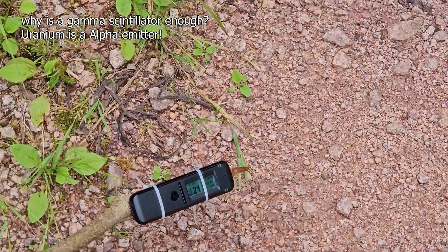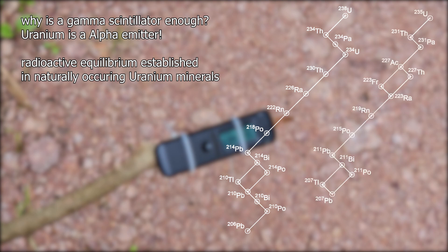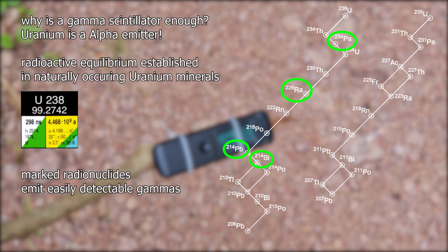So why did I not bring an expensive alpha scintillation counter? Natural uranium contains all the isotopes of the uranium-radium and uranium-actinium decay series in radioactive equilibrium. Even though uranium primarily emits alpha radiation, its decay products — accumulated over hundreds of thousands to several million years — emit gamma radiation. So small crumbs of rock will either have negligible activity or, if significant, gamma emitters will be present, making detection possible with a gamma scintillator like the RadioCode 103, which can also detect beta radiation.